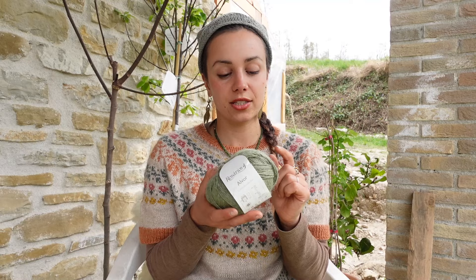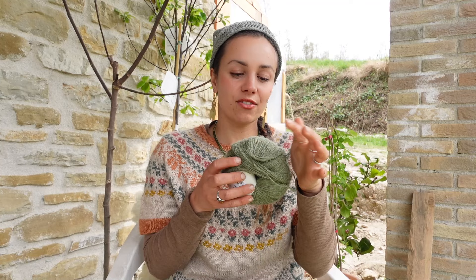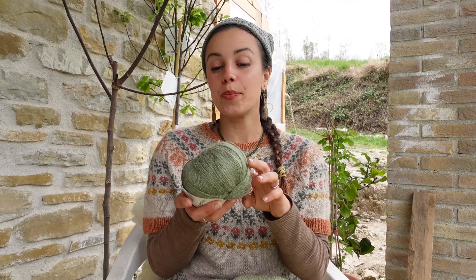I bought two skeins of this 50% linen and 50% wool yarn by Rosários 4 — it's one of my absolute favorite yarns. This is color 07, a beautiful olive green, like the color of olive tree leaves with a little silver shimmer from the linen. I love it. The main green cardigan yarn has about 30% linen and 70% wool, so this contrast yarn has a higher linen content.